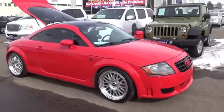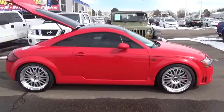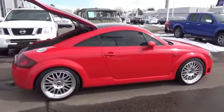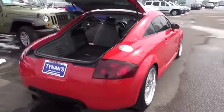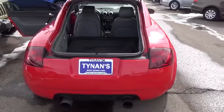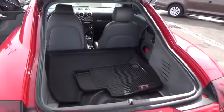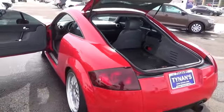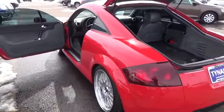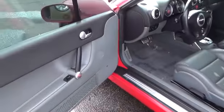This top-of-the-line 3.2 features an innovative narrow-angle V6 provided by Volkswagen. The V6 is rated at 250 horsepower at 6300 RPM with 235 pound-feet of peak torque available between 2800 and 3200 RPM. And in this chassis, it feels like more because you can use more of it more of the time. Audi says the 3.2 version will go from 0 to 60 in 6.4 seconds.